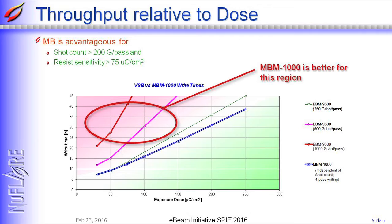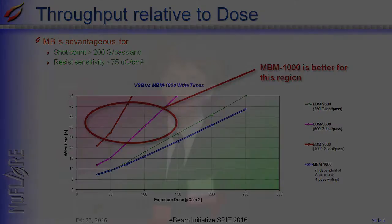The area where multibeam is better is where shot count is more than 200 giga shots per pass and exposure dose is larger than 75 microcoulombs. Of course, if shot count is small, VSB writer is much faster than multibeam writers.